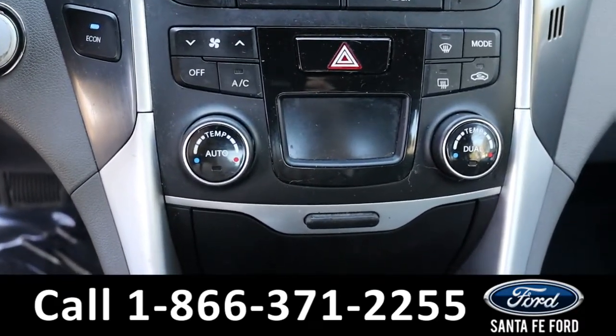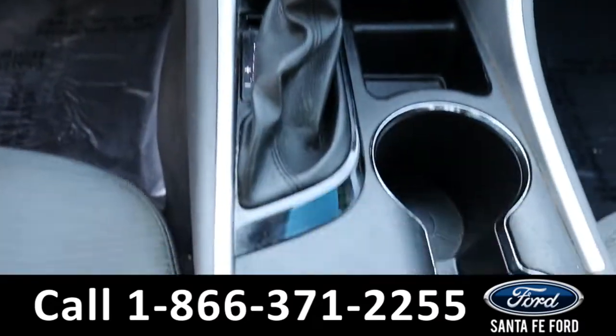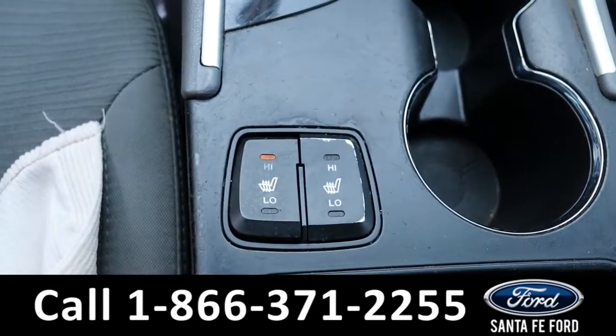For the climate controls, we have separate temperatures for both driver and passenger, as well as a front and rear defroster, and heated seats for driver and passenger as well.